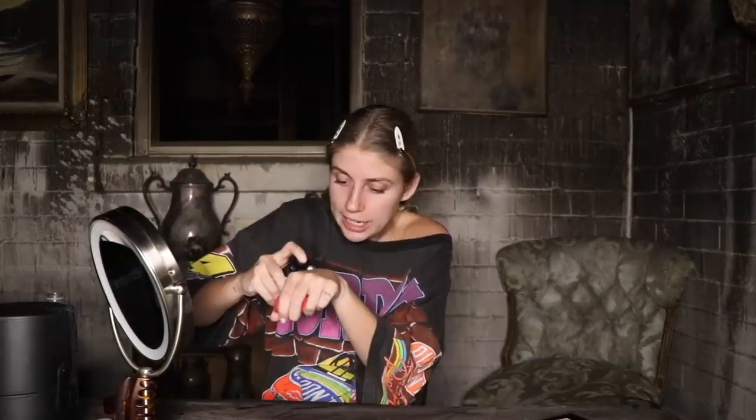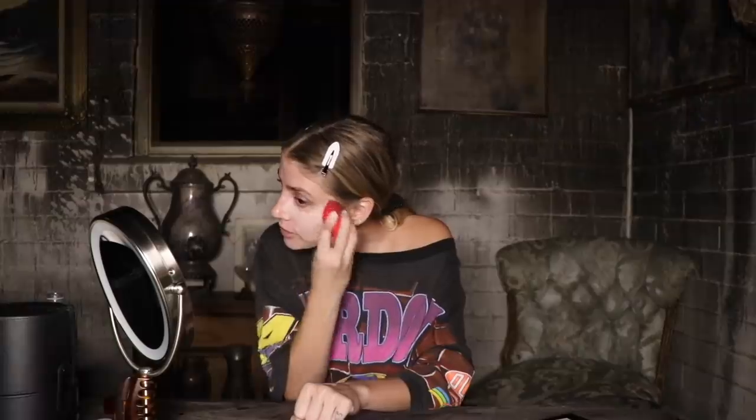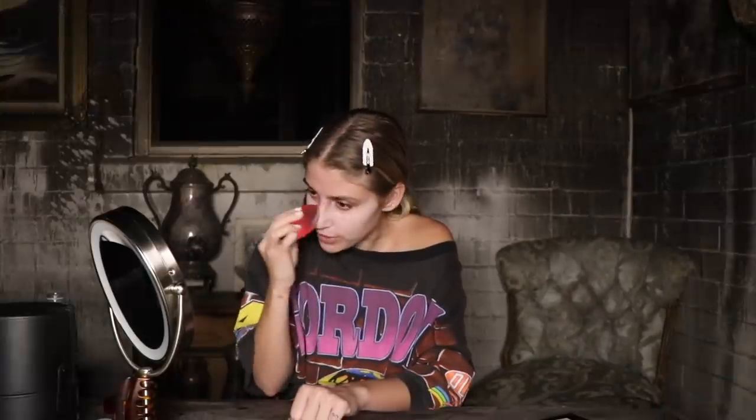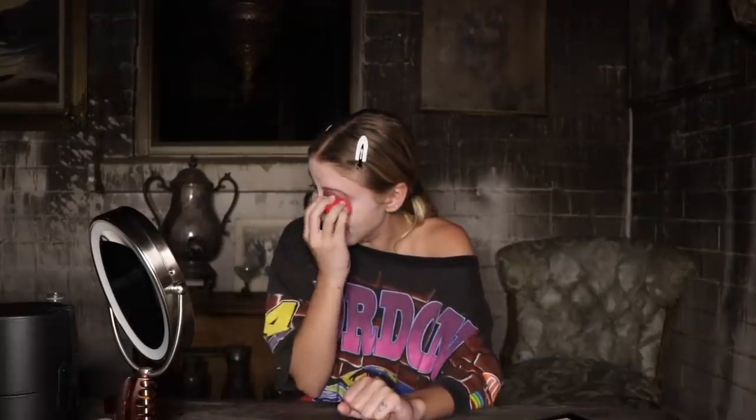First things first: I got a foundation that is absolutely too light for my skin, because we're trying to look dead here. We want to look as dead as possible. Last night, Scott and I watched The Corpse Bride, and I am so inspired. She was blue — I'm not going to do blue makeup — but she was absolutely beautiful. And honestly, Emily deserved better. I'm looking deader already.